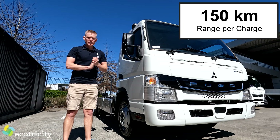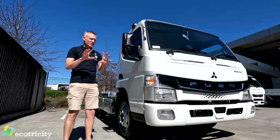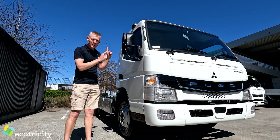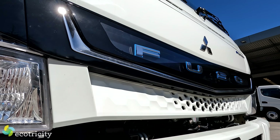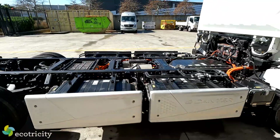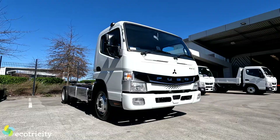Range: up to 150km per charge. I know what you're thinking, because I was thinking the same originally — surely that's not enough. Well, then I spent some time in one, and it turns out there is a wealth of city-based applications for which this vehicle is perfect. As for tech specs, the Fuso E-Cant has an AC motor with a peak output of 135kW and 390Nm of torque, two-speed regen braking, and a max payload of 7.5 tonnes.